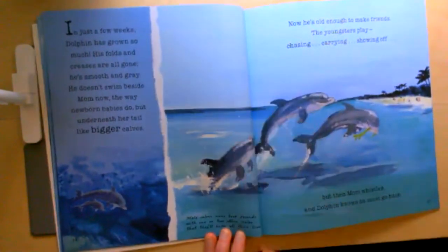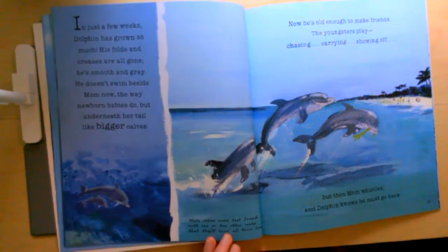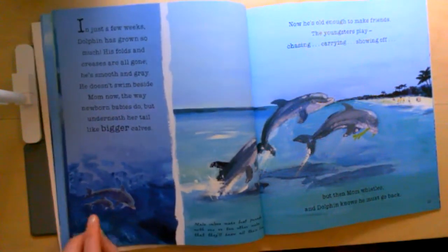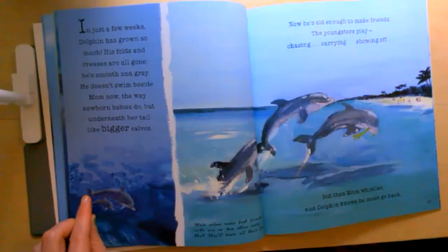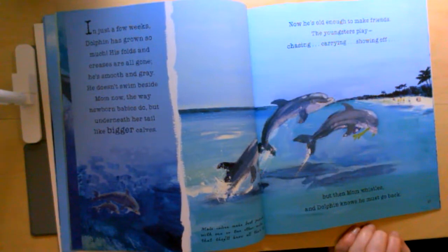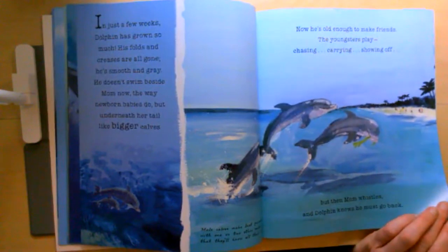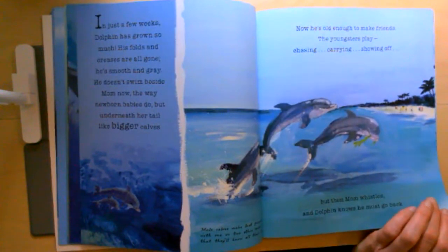In just a few weeks, dolphin has grown so much. His folds and creases are all gone — he's smooth and gray. He doesn't swim beside mom the way newborn babies do, but underneath her tail like bigger calves. Baby dolphins are called calves. See how he's swimming under her. Now he's old enough to make friends. The youngsters play chasing, carrying, showing off. But then mom whistles and dolphin knows he must go back. Think about how dolphins communicate — they make sounds that sound like whistling.